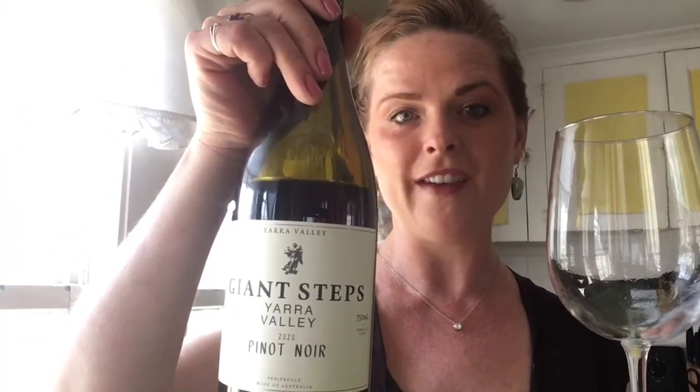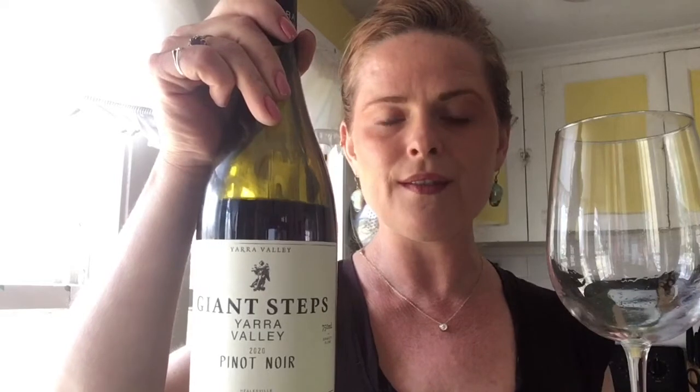I'm trying Giant Steps Pinot Noir from Yarra Valley, 2020 vintage — and 2020 is one of the best vintages around the globe. This is a new discovery for me. It's a natural wine coming from the Yarra Valley in Victoria, Australia.